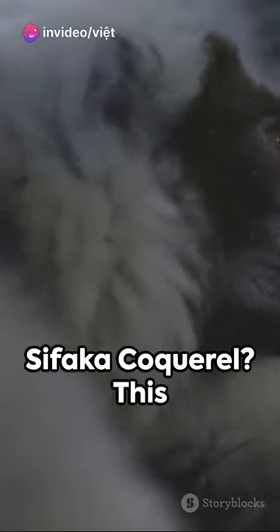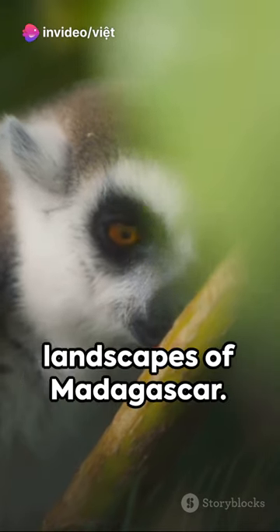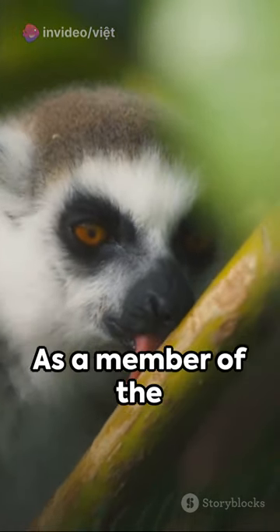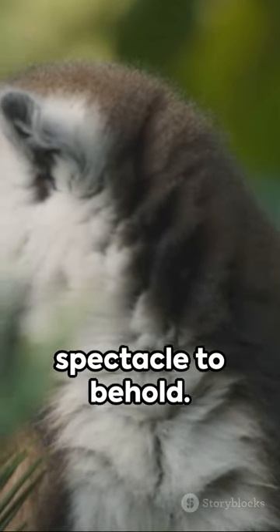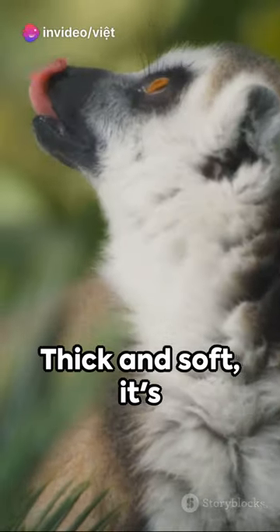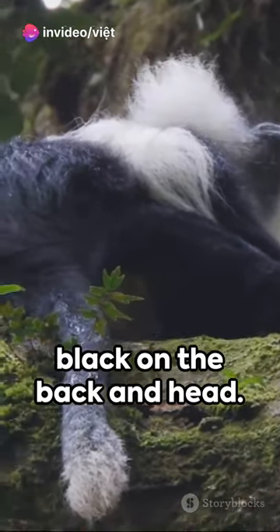Ever heard of the Cifaca coquerel? This critter is a unique species of lemur found only in the exotic landscapes of Madagascar. As a member of the Indridi family, it's one of the larger lemur species out there. Their fur is a spectacle to behold — thick and soft, it's white or light on the belly, turning brown or black on the back and head.